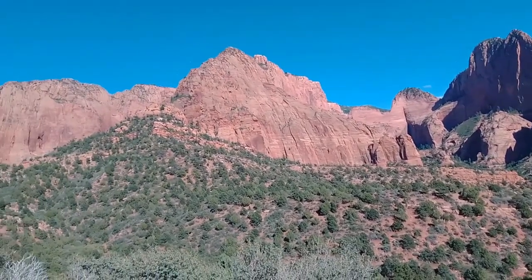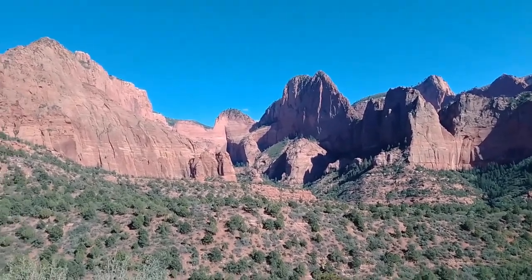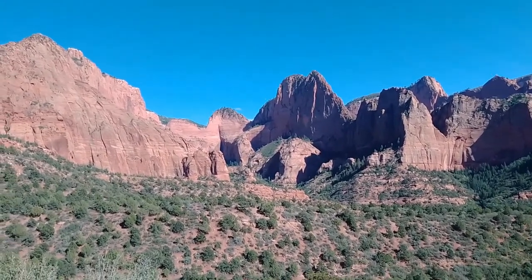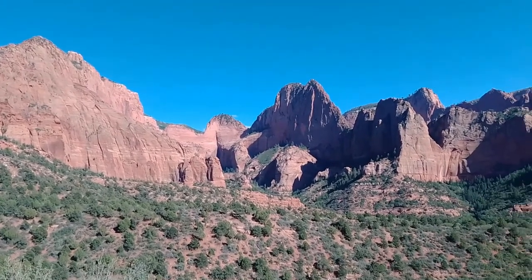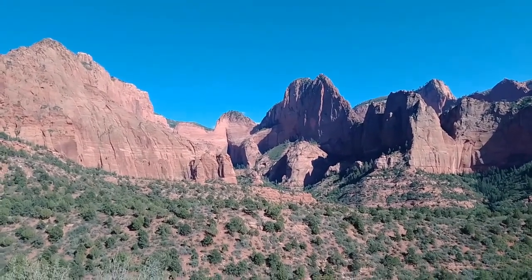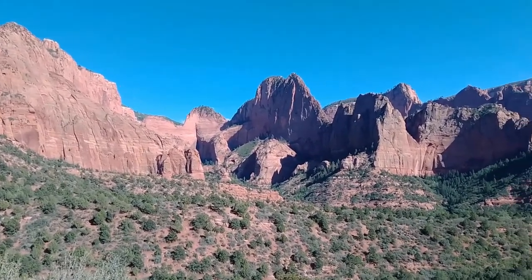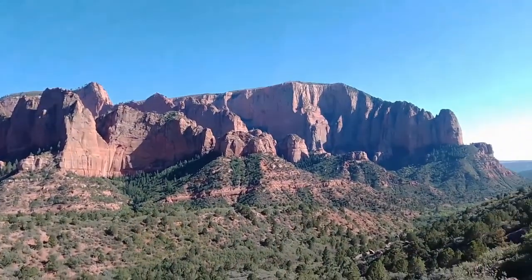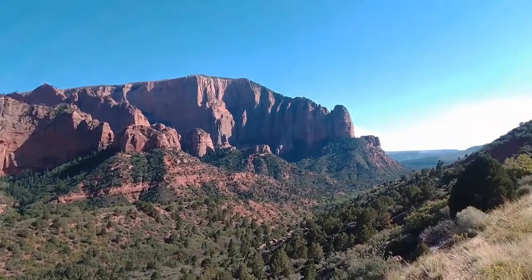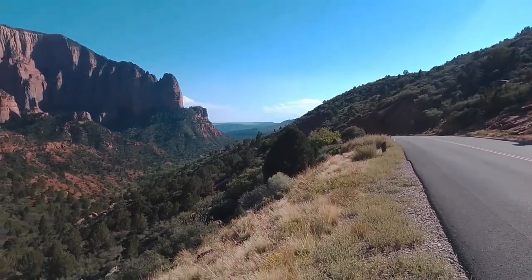If you look at this mountain dead center, this is actually a petrified sand dune, which I think is pretty cool. Zion National Park is just filled with these petrified sand dunes. And this is looking east into the heart of the park.